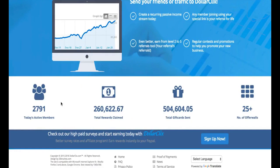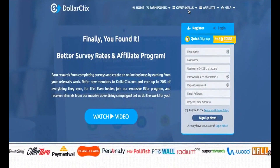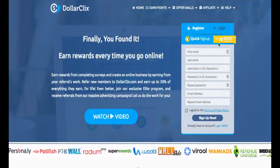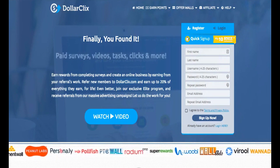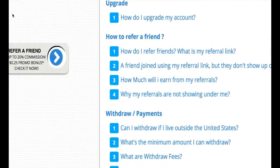We can look at how much money has been claimed already, how many gift cards, and the total active members — almost 3,000 members, which is really awesome. As you can see right here, you can sign up quickly and get 10 points as a bonus.